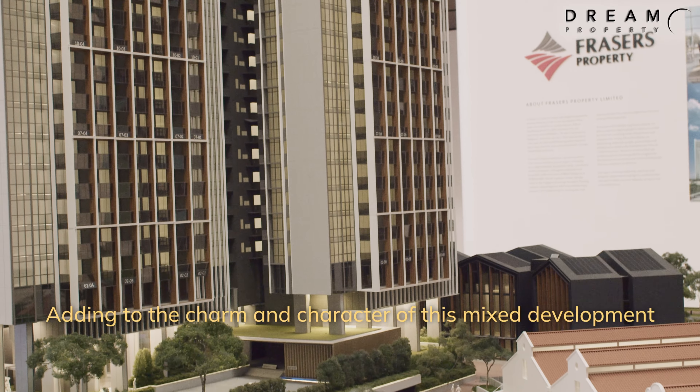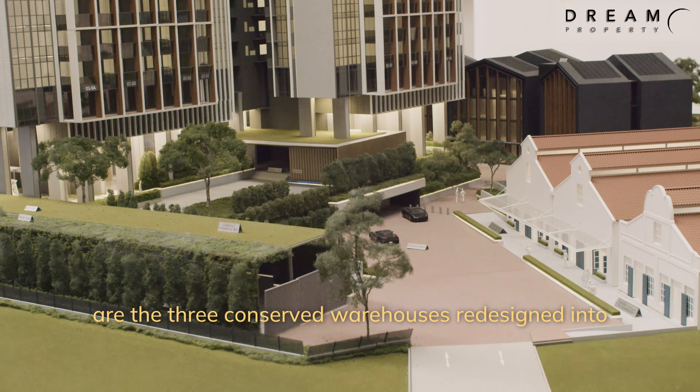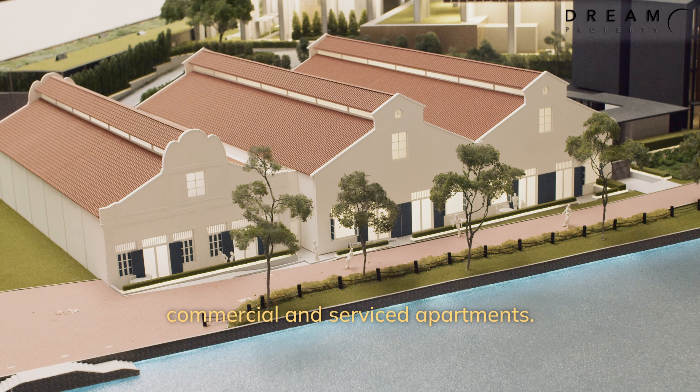Adding to the charm and character of this mixed development are three conserved warehouses, redesigned into commercial and serviced apartments.